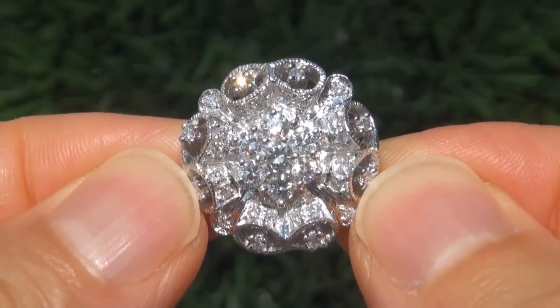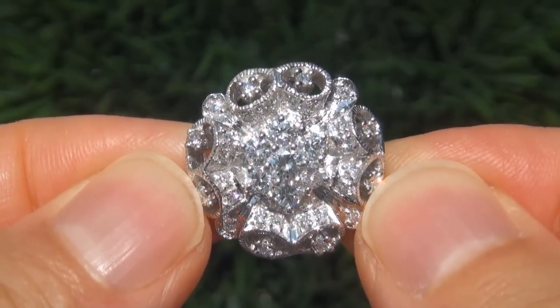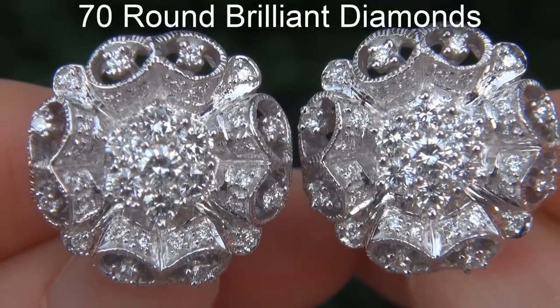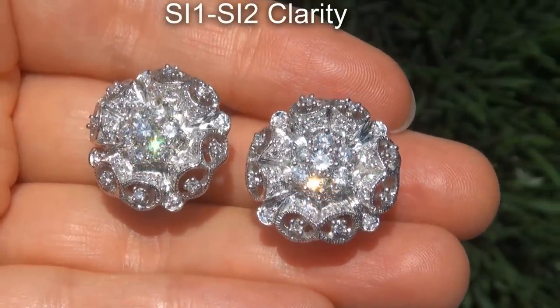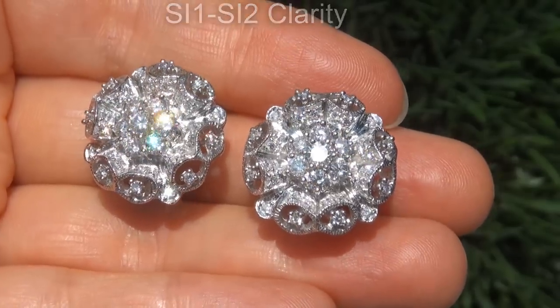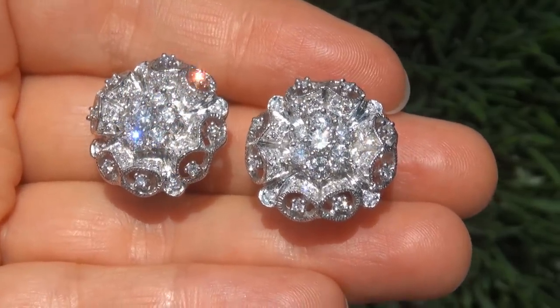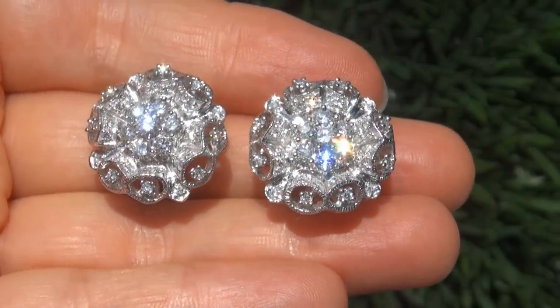Take a close look at these extraordinary diamonds and note the amazing electric sparking fire. There are 70 round brilliant diamonds that are all perfectly clear and completely eye clean, graded at SI1 to SI2 Clarity with colorless and near colorless F to G color, offering outstanding brilliance, flash, sparkle and fire as you can clearly see here in the video.